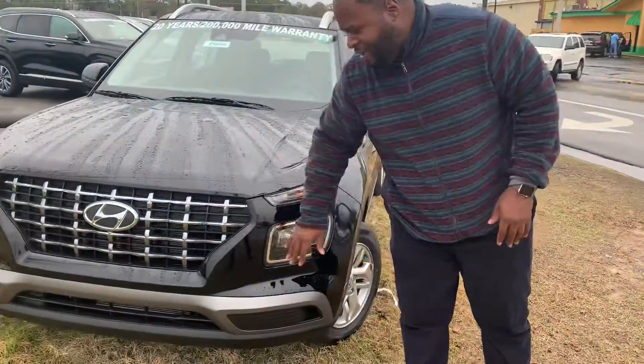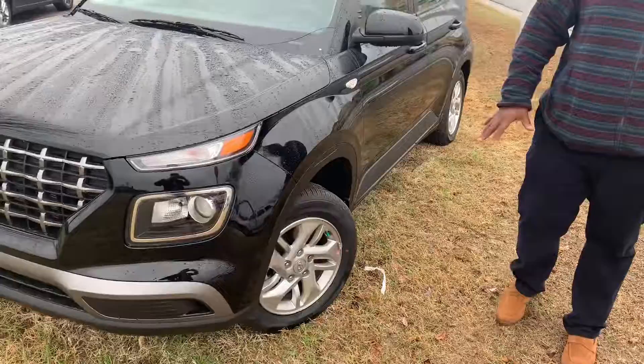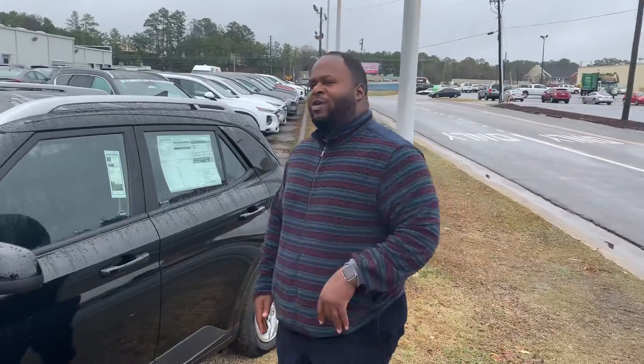It's going to feature the signature Hyundai Honeycomb grille, LED headlights, and a couple of premium alloy wheels. Tons of our latest safety features like lane keep assist and forward collision avoidance. Why don't you follow me? I'll show you inside.